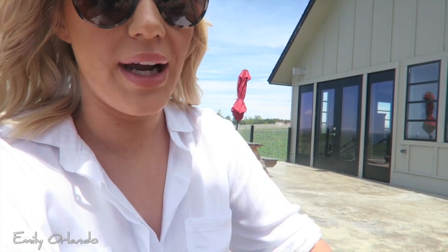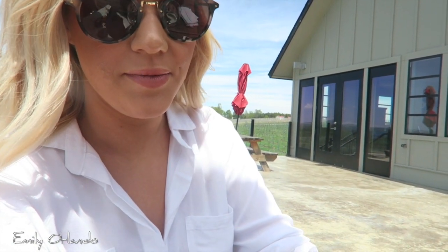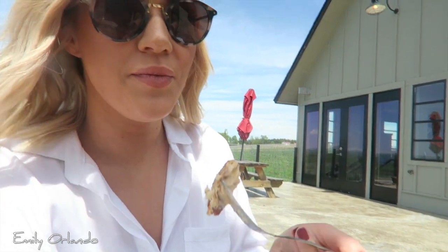I wonder if this is better than the wine scallop cakes I had last summer. I like it — they're pretty good, but I think I like the wine scallop cakes better. Strong words! But these are really, really good. I felt some type of weight when I ate those scallop cakes.